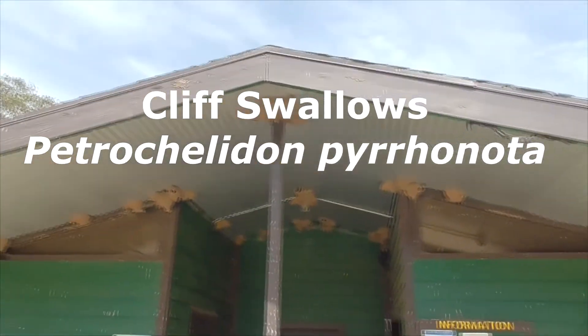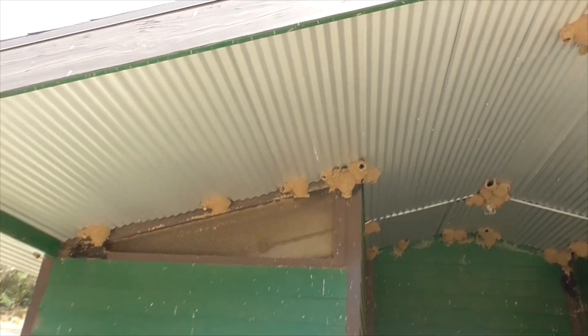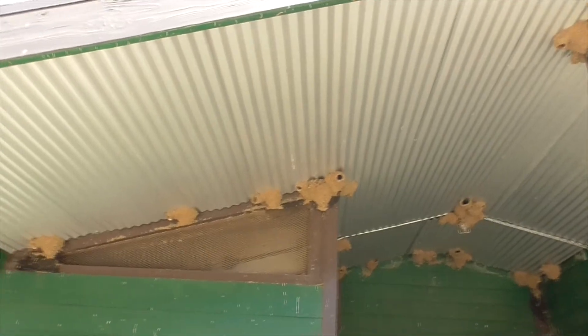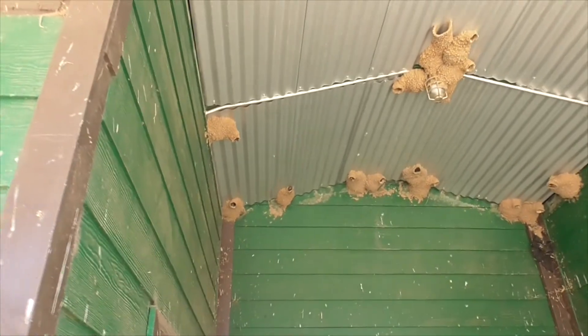These are cliff swallows, Petrochelidon pyrrhonota — or pyrrhonota. All these nests are sticking on the roof here of our restroom. If we're lucky, maybe we'll see some babies peeking their heads out.